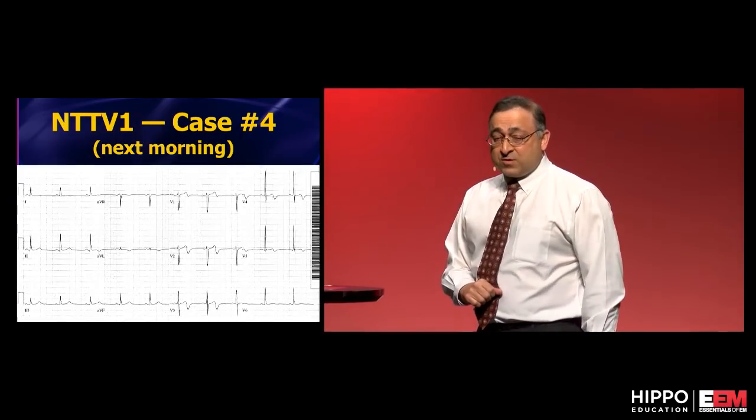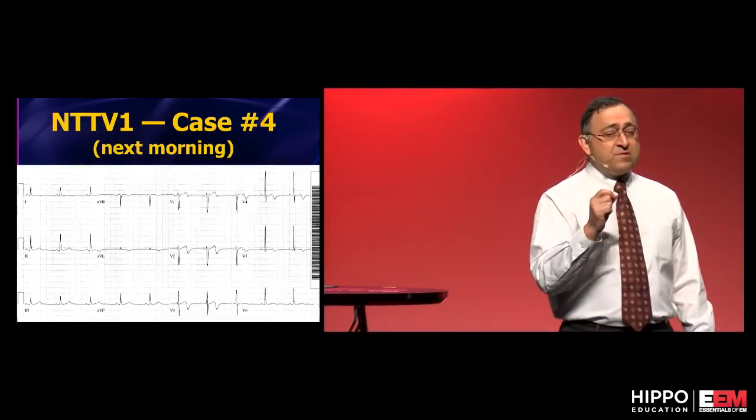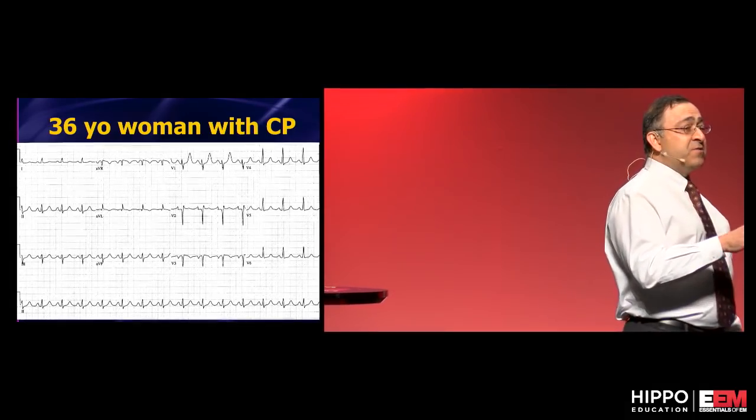That's a really subtle call, but we admitted the patient. The next morning the EKG showed the progression and the patient went right to the cath lab. The first thing that showed up was nothing more than that tall T wave in V1. It's documented in the literature — be wary of it.